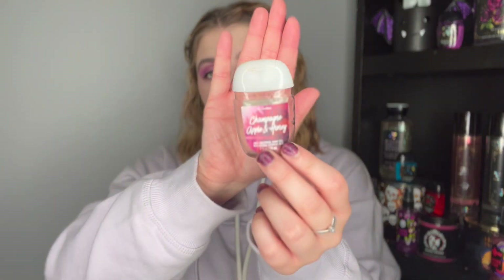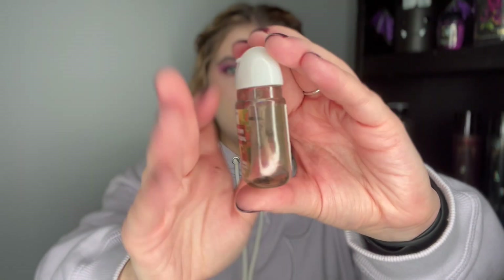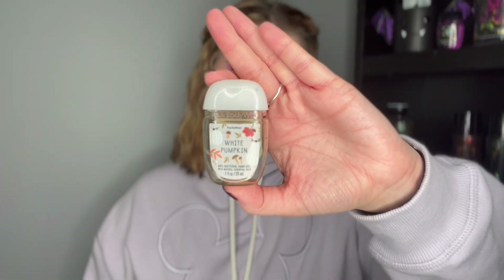We have five hand sanitizers — four I used up and one my mom used up. She used up the Rose Water and Ivy with no complaints, so we'd buy that again. Then Honeysuckle and Peach Spritz — I'm not sure if I used it or my mom did, but it smells good. I definitely used up Champagne Apple and Honey, about halfway through this month — a great scent. Afternoon Apple Picking was an A-plus from me, and White Pumpkin was a really spicy fall pumpkin scent, very nice.